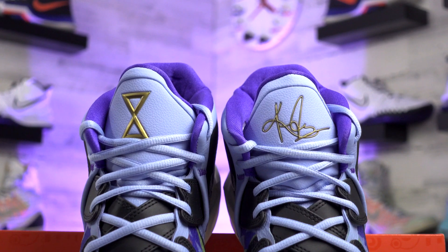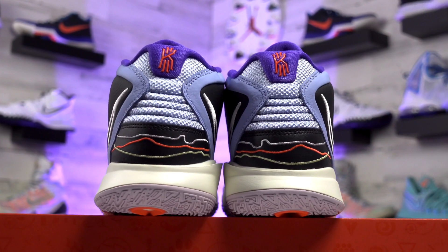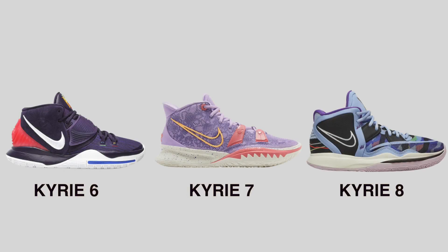This specific colorway gets an hourglass design on the tongue and a wavy heel design on the back of the shoe, which is a pretty clean look. Pretty much all of Kyrie's shoes follow a mid-top structure. The Kyrie 8 is going to resemble the 6 a little more than the 7 because these get more of a curved midsole, compared to the shark tooth design on last year's Kyrie 7. Definitely a solid design overall — I am a fan.